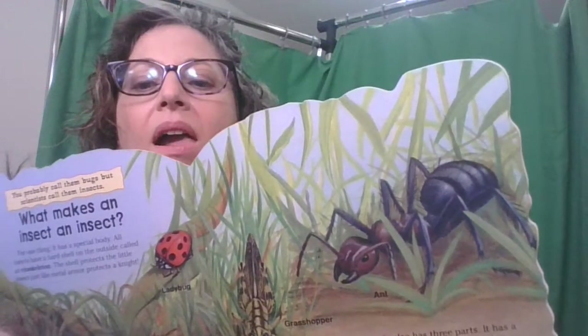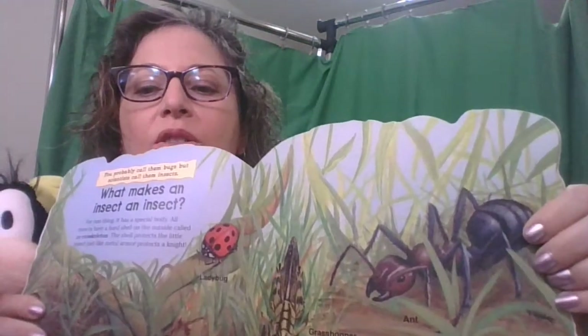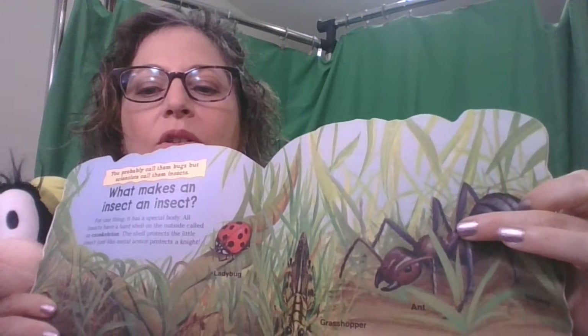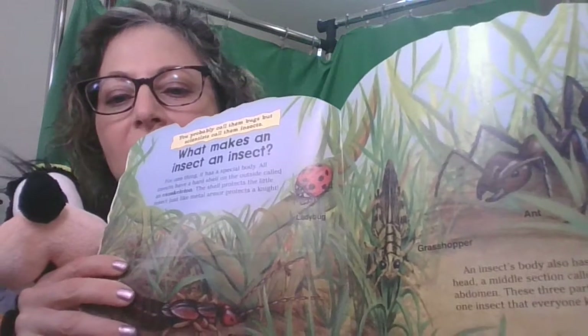These three body parts are easy to see on one insect that everyone knows — the ant. You can see the three body parts: the head, the thorax, and the abdomen. The legs always come off the middle — the thorax. You can also see a ladybug, a grasshopper, and even a cricket.